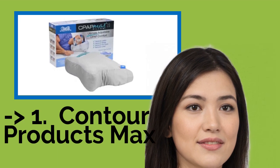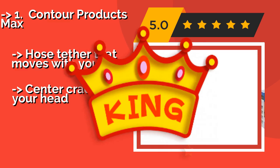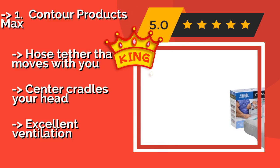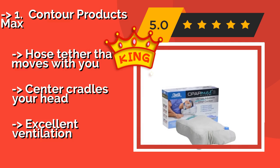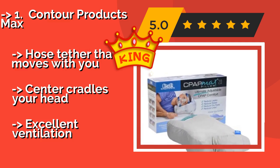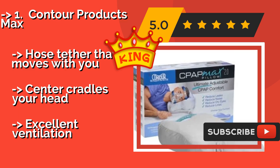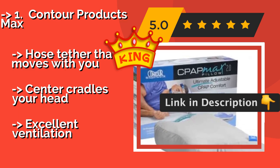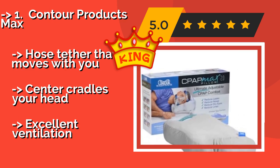The best of the list is the Contour Products Max, around $60. The versatile pillow features memory foam on one side and fluffy fiber fill on the other, so it's like getting two in one. You can further customize this option by adding and removing layers to get the optimal height based on your sleeping position. It includes a hose tether that moves with you, and the center cradles your head with excellent ventilation.